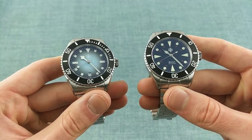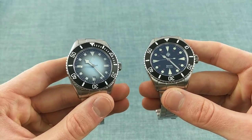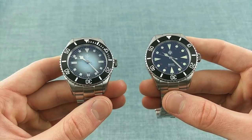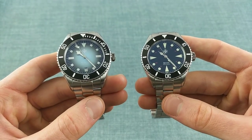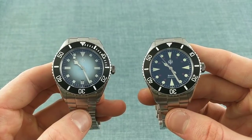Both represent a shared view on the way watches should be made and designed. Both have very key inspirations from vintage pieces but still feel very contemporary thanks to their finishing and general build. Before I begin the video I'd like to give my usual statement that I'm not being paid to produce this review.